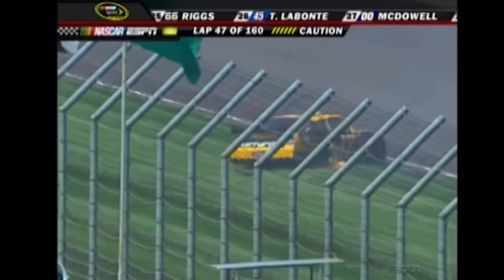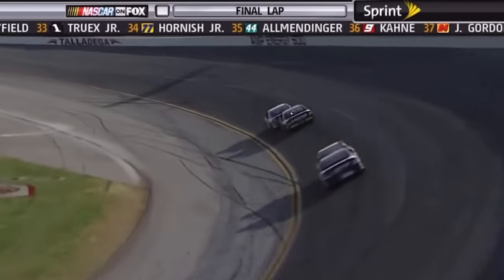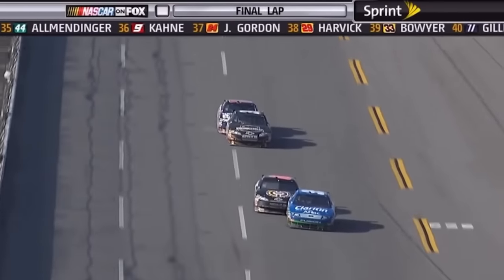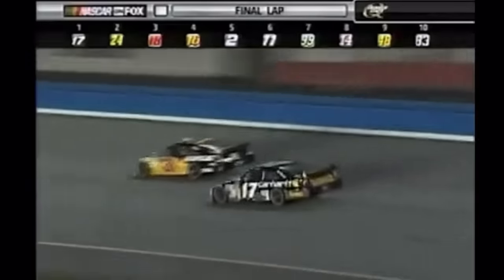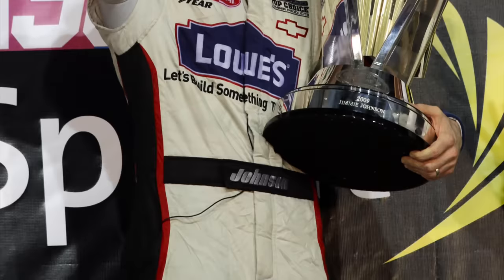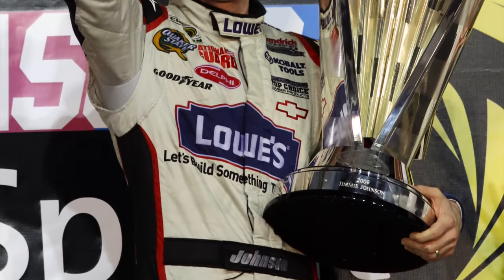Going into 2009, the racing had gotten a bit better. They'd finally figured out some of the aero issues, and it looked like you could have at least solid intermediate racing, especially at tracks like Michigan and Auto Club. But in my opinion, this was overshadowed by the biggest change of all — the solidifying of Jimmie Johnson's dynasty. Between 2007 and 2009, he had won his second, third, and fourth straight championships. The biggest changes in this time had more to do with what was going on off the track.